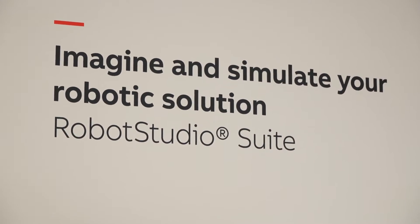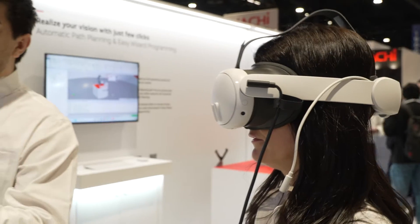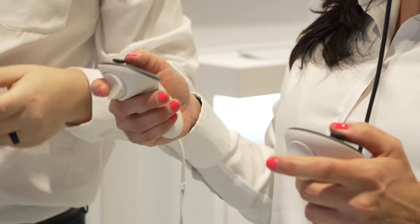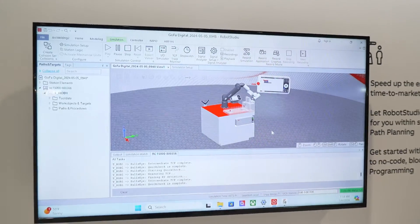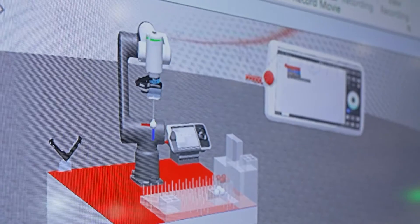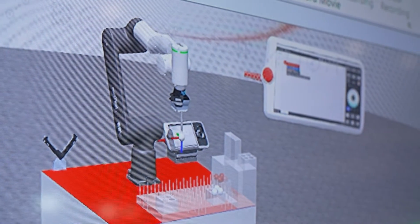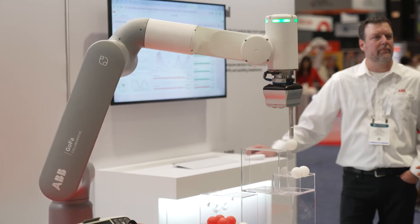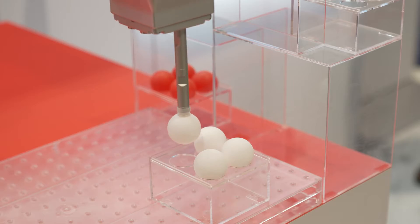In this digital corner we have RobotStudio Suite, which is our offline programming and simulation tool, including automatic path planning — a key feature of RobotStudio. We also have the Wizard Easy programming, which is a graphical programming tool simplifying programmation for users. And we have OptiFact, a modular platform to collect, visualize, and analyze data from different devices.